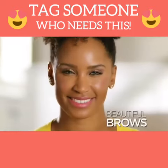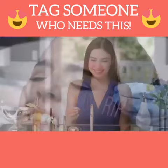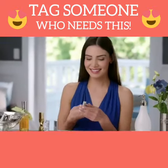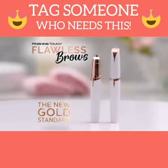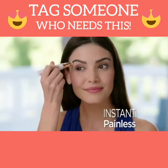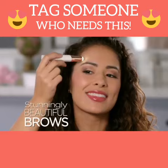Every woman wants beautiful brows. So we tweeze, we thread, and we rip. But now there's Flawless Brows from Finishing Touch — the new gold standard and first precision hair remover that instantly and painlessly sweeps away unwanted hair for stunningly beautiful brows.